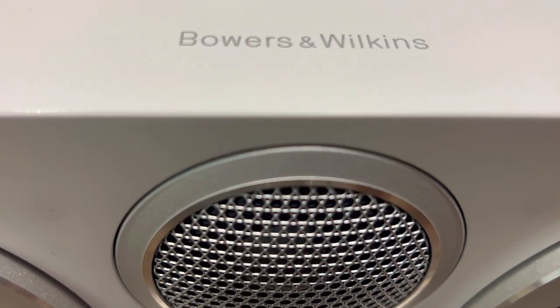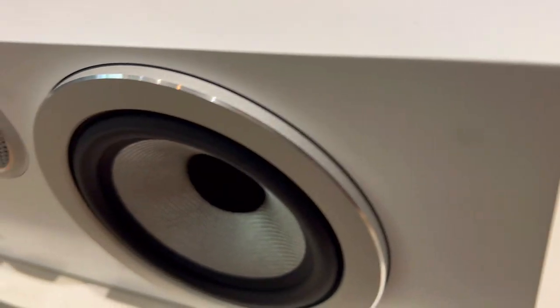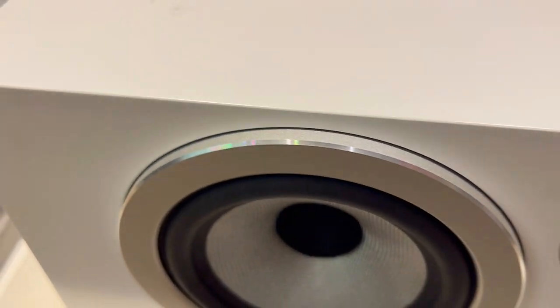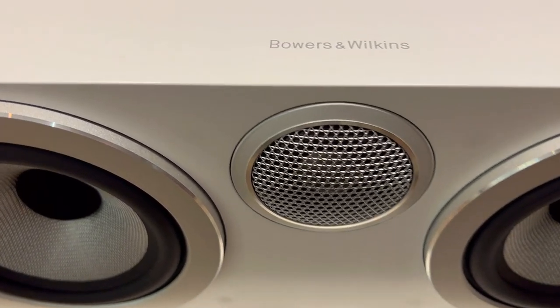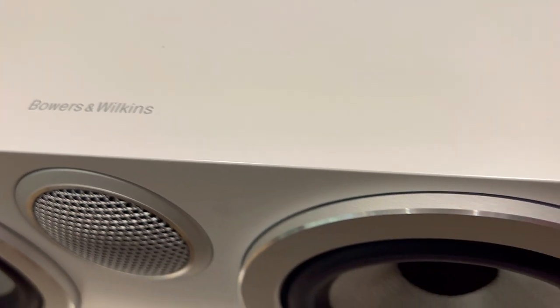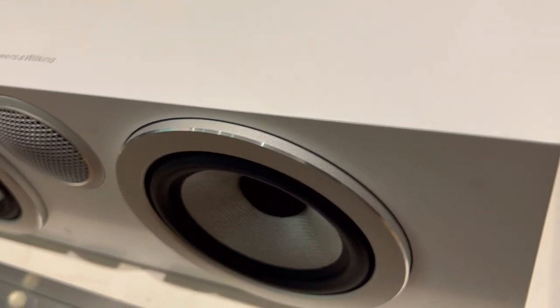The Bowers & Wilkins HTM6 S2 is a center channel speaker that offers excellent clarity, agility, and punch for your home theater. It has a well-constructed and stylish cabinet, a decoupled double-domed tweeter, two continuum woofers, and an optimized crossover design. These features make it a superior speaker that can handle any movie or music genre with ease.